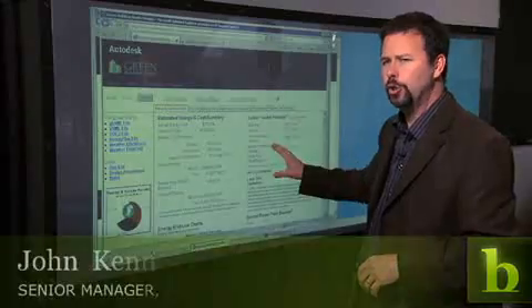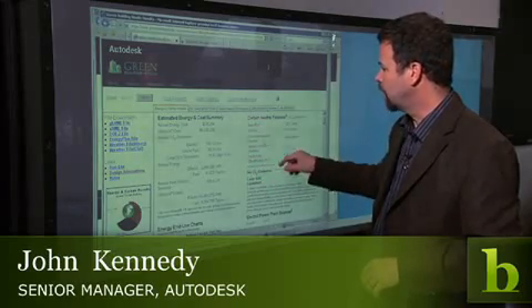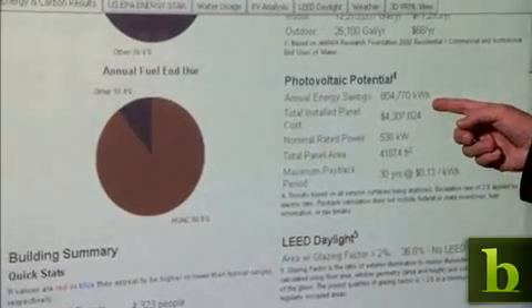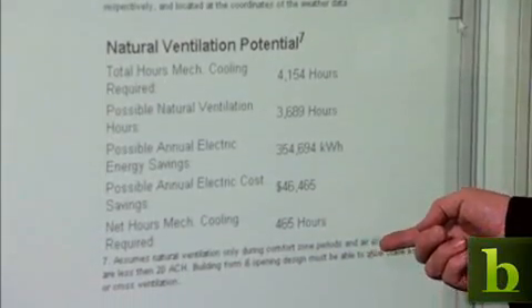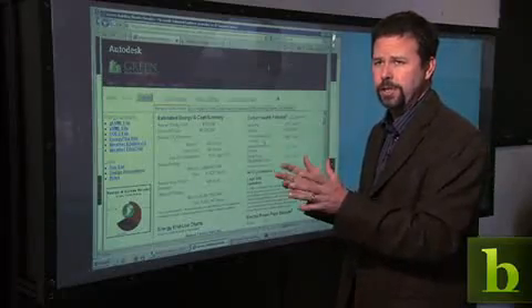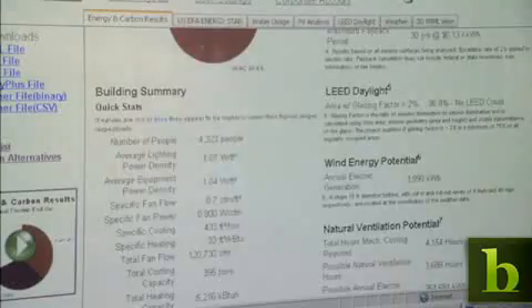We try and determine how good this building could get in terms of being carbon neutral. So this onsite renewable potential is all the wind energy and photovoltaic electric generation. We look at the natural ventilation potential in the building — very quickly we determine if it's an opportunity to start opening the windows and rely on the breezes to cool the building and ventilate it.